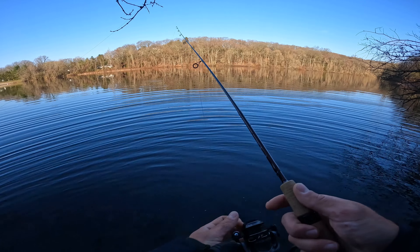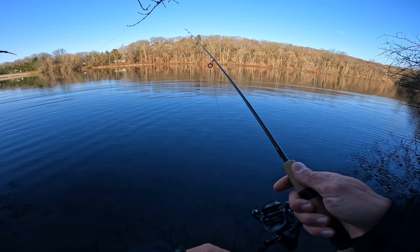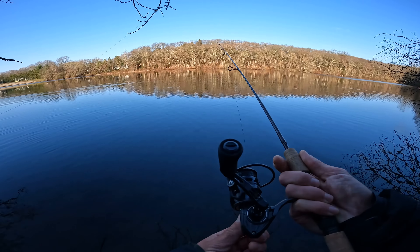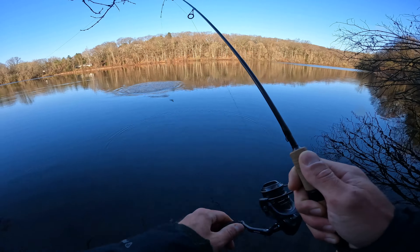I'd love to get like a bluegill or something — curious if they're in here. If there's perch, there should be bluegill. Something gave me a bite — got him! This feels like a bass. Oh, he popped off — no, he's still on.